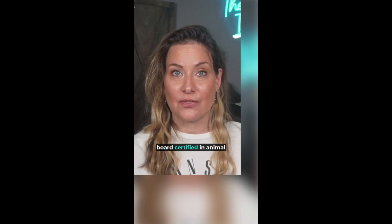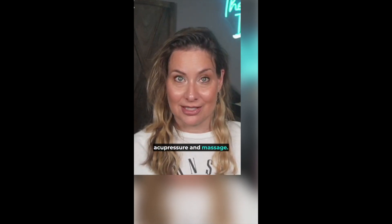My name is Anangelo Webb, the Animal Intuitive, teaching animal communication for over 20 years. I am also nationally board certified in animal acupressure and massage.